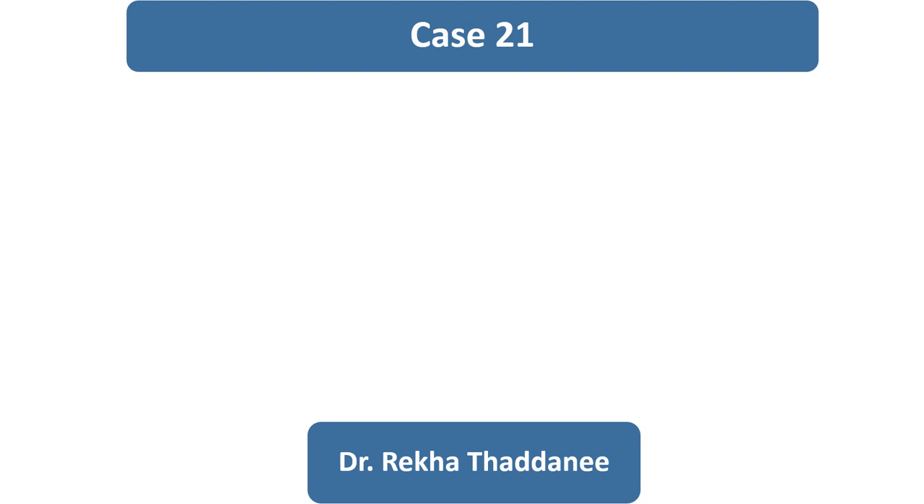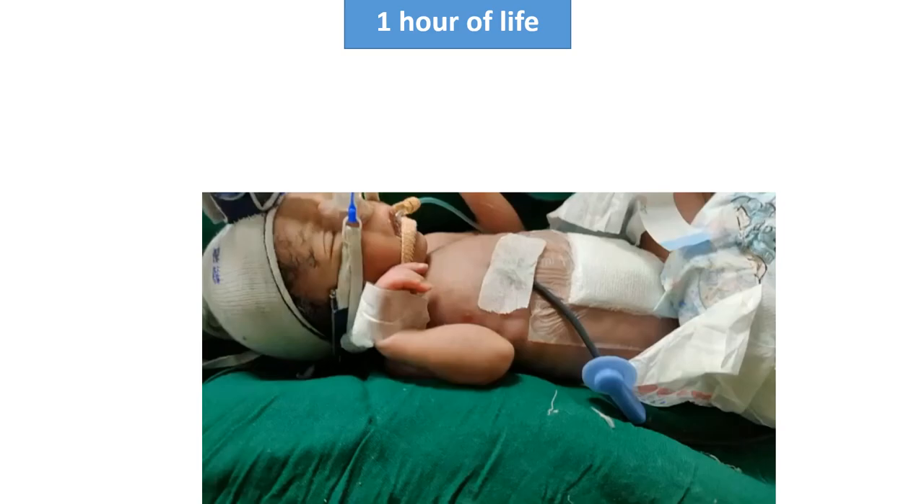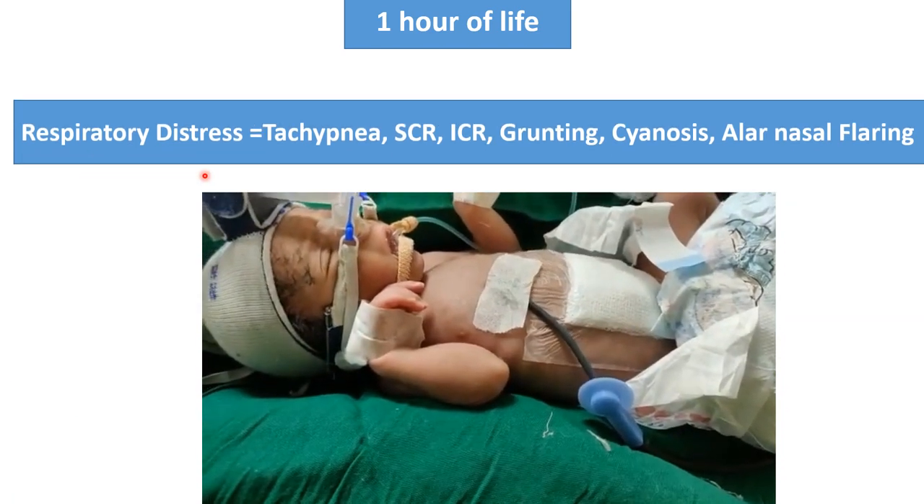Hello everyone, I am going to share a success story of my NICU. Here you can see in the first hour of life, the newborn is having all the signs of respiratory distress.